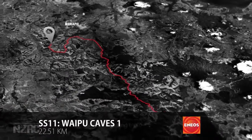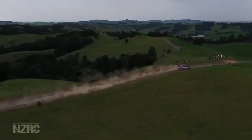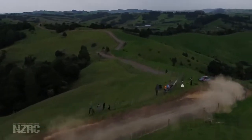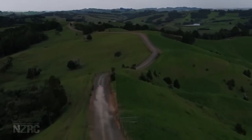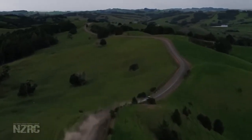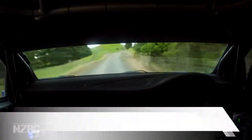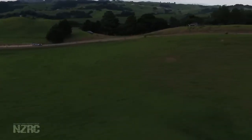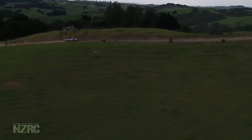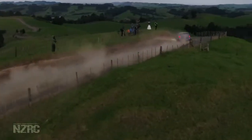Stage 11, Waipu Caves — this year running in reverse direction. A real rollercoaster stage with big drops off the road. A sprinkle of rain in the air as Patton blasts through in 12 minutes 48 seconds, though the road is still dry and dusty. The pictures don't do this road justice — the crests are massive, like being on a very fast rollercoaster when you're on board with Hayden. On day one Ben Hunt was the best of the rest behind Patton, so he will run two minutes behind the WRC star on the stages today. Hunt was 43 seconds behind Patton on this stage.